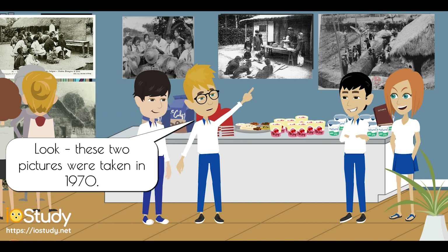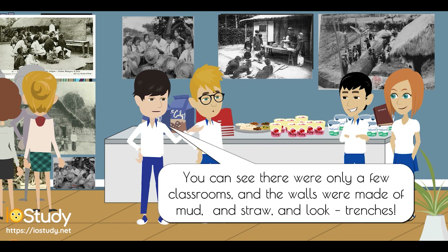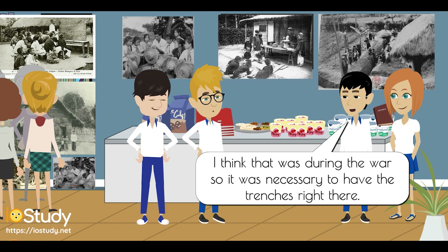Look, these two pictures were taken in 1970. Wow, that long ago? The school looks more like thatched houses with paddy fields all around. You can see there were only a few classrooms, and the walls were made of mud and straw, and look — trenches. I think that was during the war, so it was necessary to have the trenches right there.